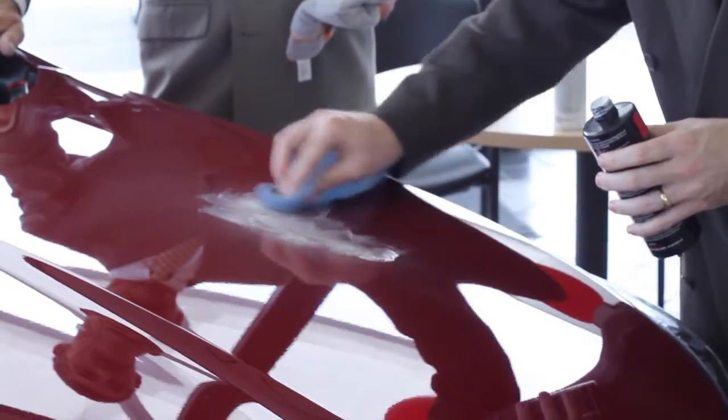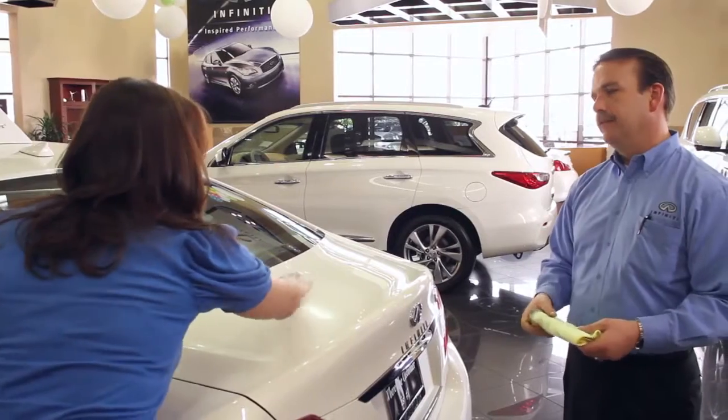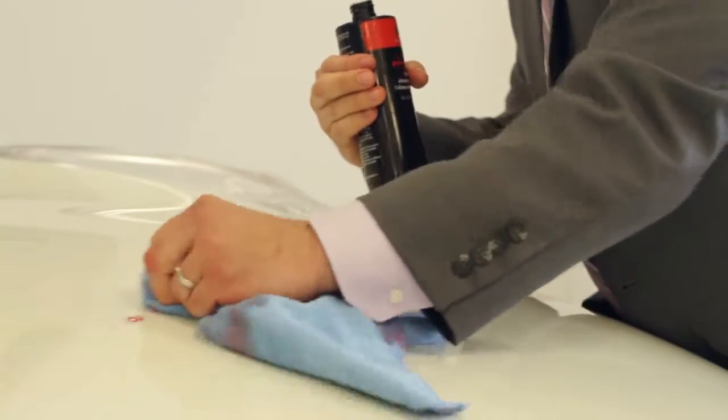Permiplate offers first-rate environmental products to help keep your vehicle in top condition. The Permiplate program provides protection for exterior painted surfaces and interior carpet, fabric, leather, and vinyl surfaces.